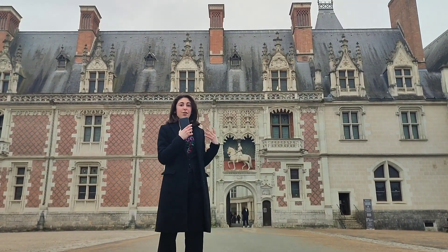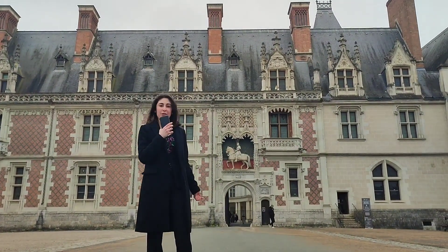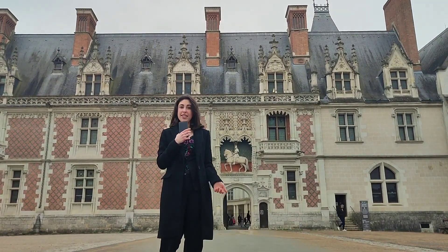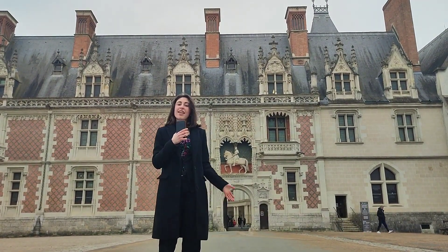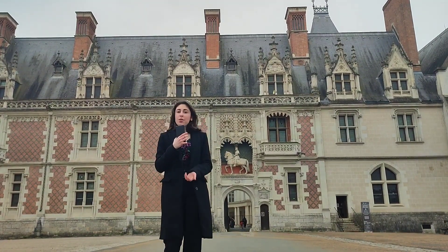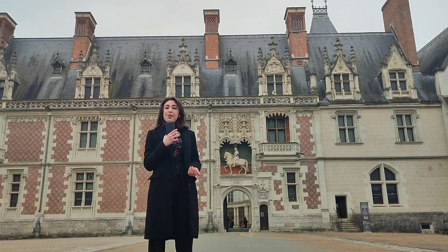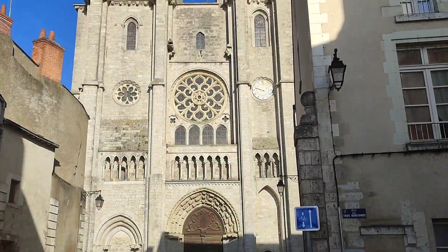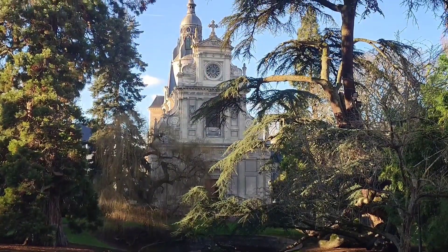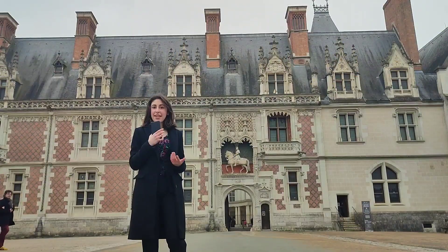I'm just in front of the royal castle, which is very special. Indeed, this one combines four different architectural styles and makes it unique. Even if this city is famous because of it, there are also other monuments which participate to its interest, and in particular diverse churches and a cathedral.